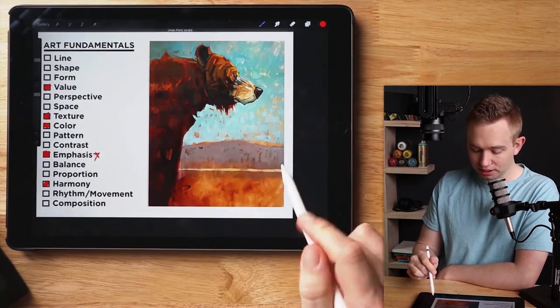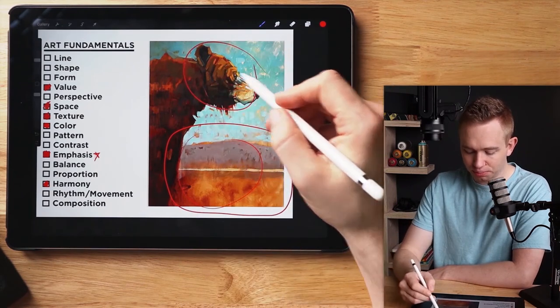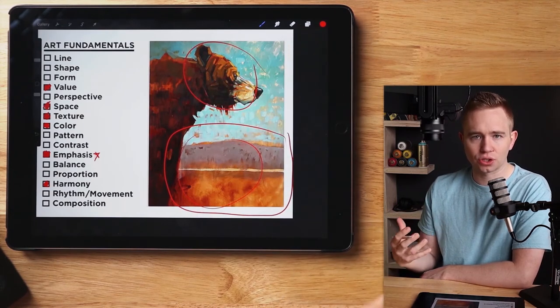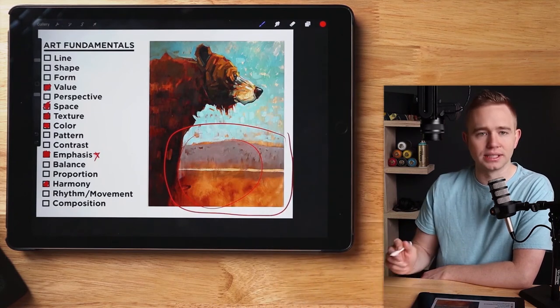By doing this, he's left a lot of what's called negative space. If everything in this painting was as tight as the brushwork at the focal point, it wouldn't have such a strong emphasis. But by leaving this blank space, it lets you enjoy the details.